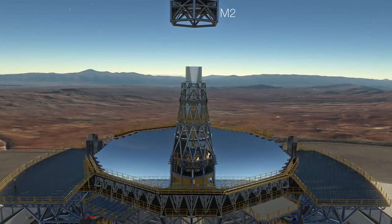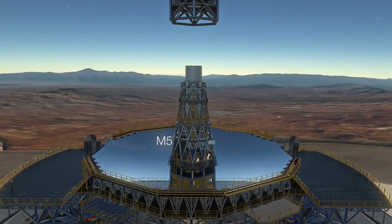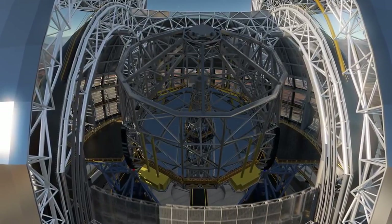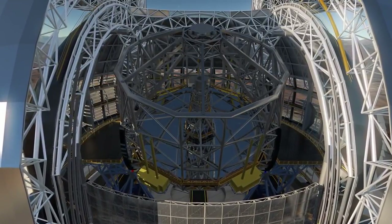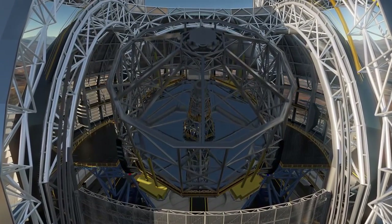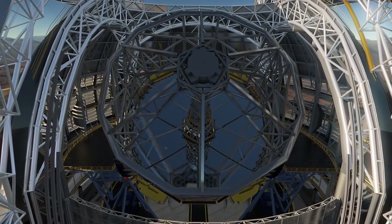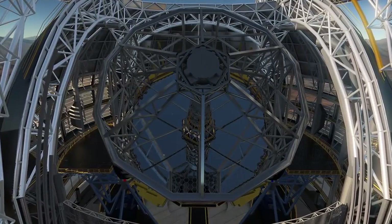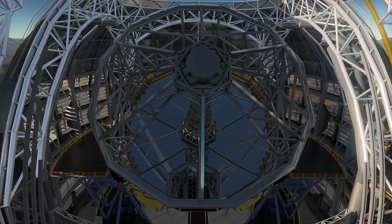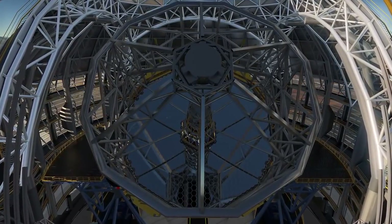The mirrors can also be used to make adjustments that result in the best images possible. The main mirror is segmented and is made up of 798 individual elements, which together add up to a reflecting surface 39 metres across. The faint light from distant objects is reflected from the main mirror via the four other mirrors, eventually reaching the focus of the telescope, where sophisticated scientific instruments will be placed.